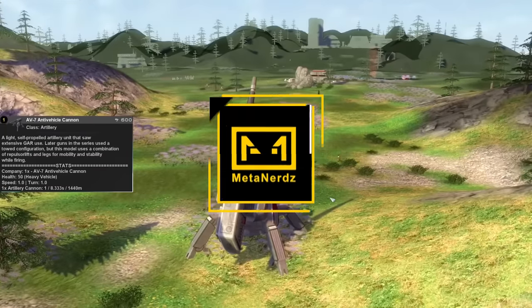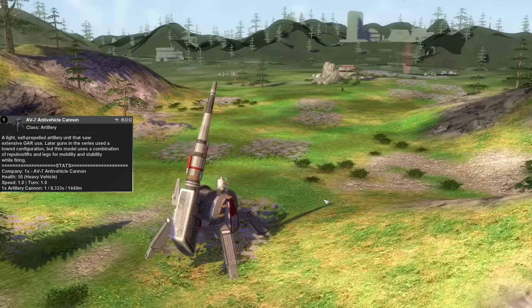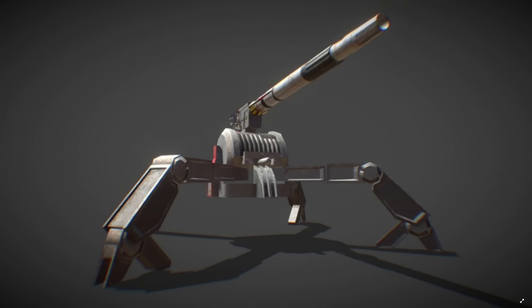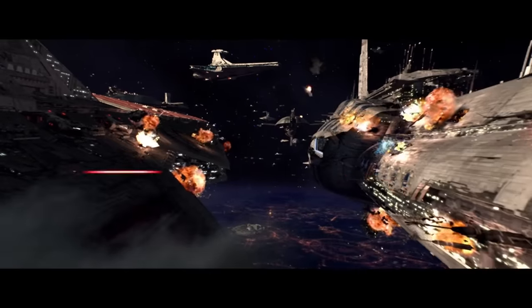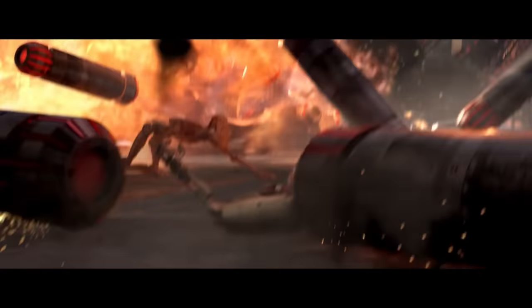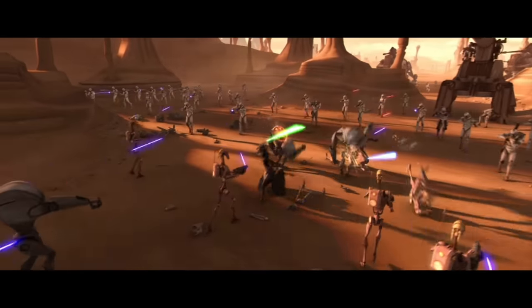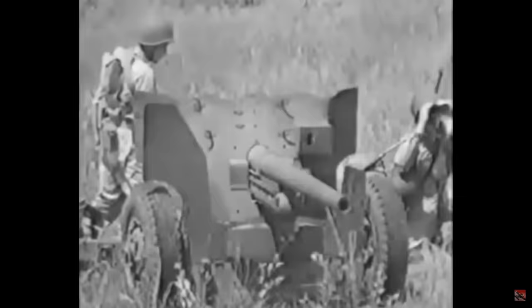What's up, men and nerds? Today we're doing a deep dive into the Republic AV-7 anti-vehicle cannon, using both legends and canon sources to construct a full picture of this vehicle, its stats, capabilities, and role in the Grand Army of the Republic. The AV-7 serves the dual role of anti-vehicle cannon and medium artillery piece for the GAR. We'll discuss both of these roles, how the AV-7 serves them on the battlefronts of the Clone Wars, as well as the technical specifications, real world comparisons, and behind the scenes facts.